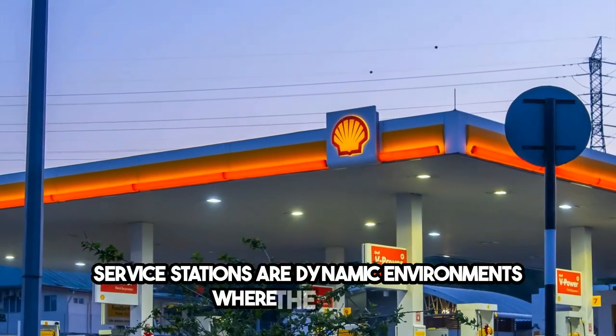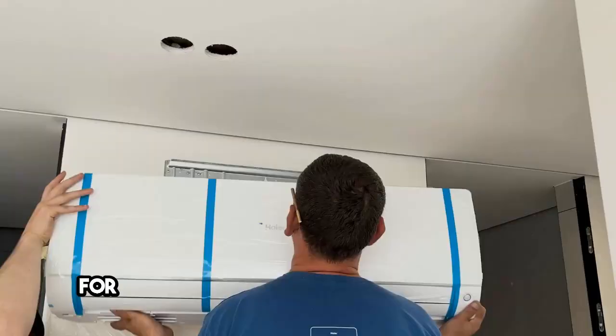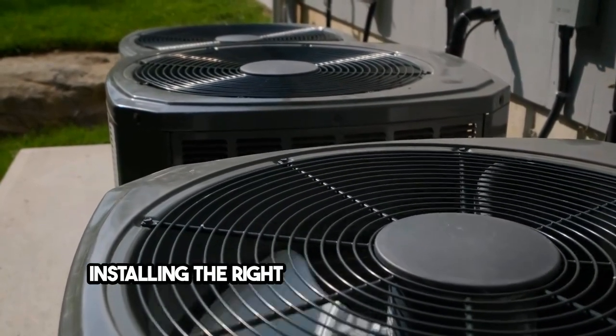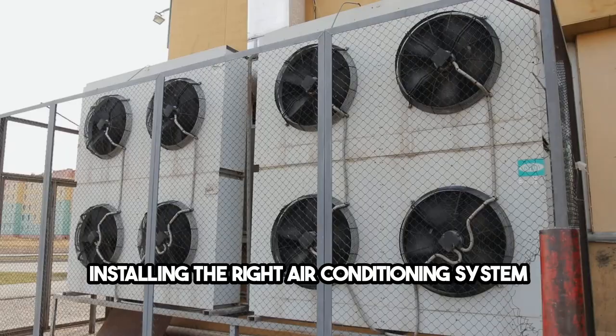Service stations are dynamic environments where the flow of customers is as constant as the hum of vehicles. For these hubs of convenience and necessity, installing the right air conditioning system is not just about providing comfort — it's about enhancing the customer experience and ensuring efficient operation all year round.